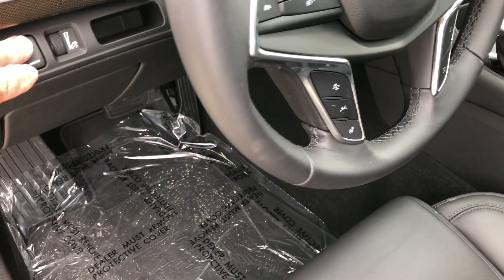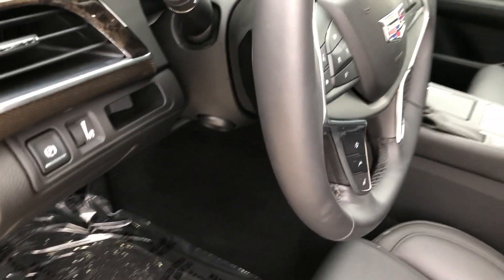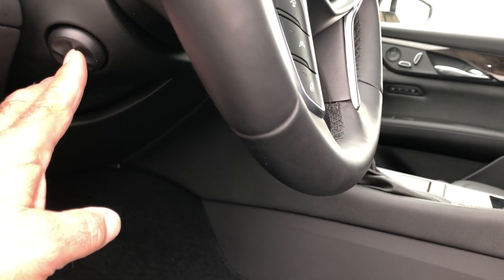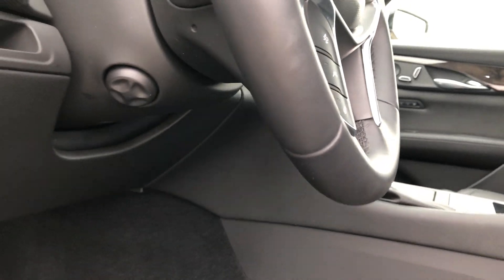We've got a parking brake here on the dash and a dimmer control for the lights. On the side of the steering column you can see underneath — we've got tilt and telescopic, easy to get to.